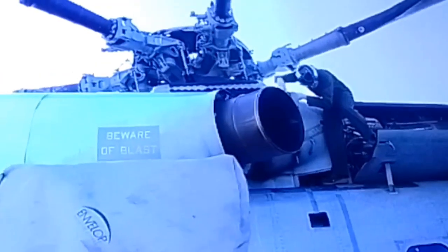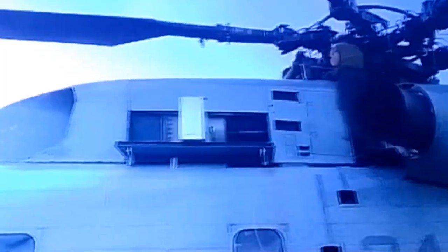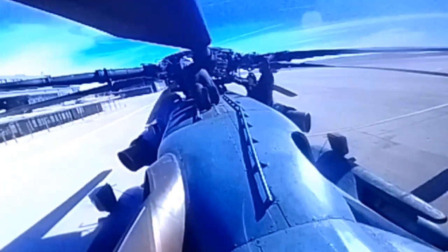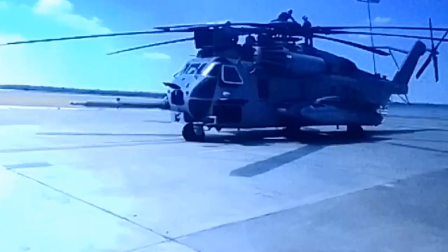The Super Stallion is no longer in production, but the fleet is undergoing a reset to extend their service life through 2025. Of the 142 CH-53Es in the fleet, the first 25 helicopters have completed their reset process, allowing the squadron commanders to plan for training, operations, and maintenance with renewed confidence.